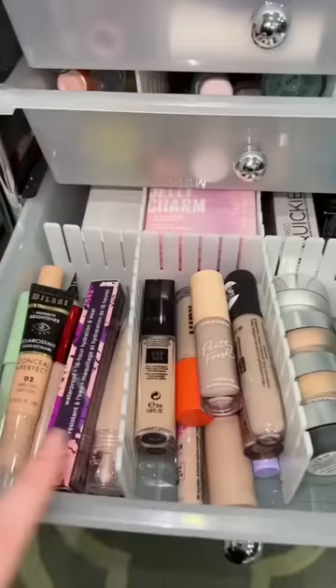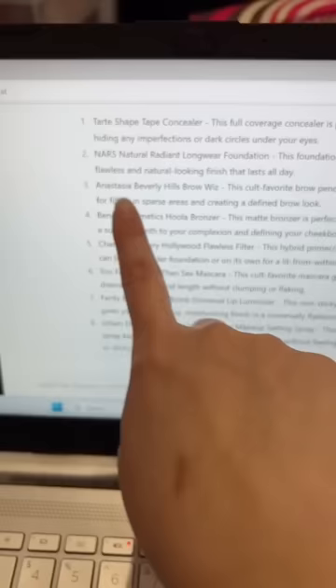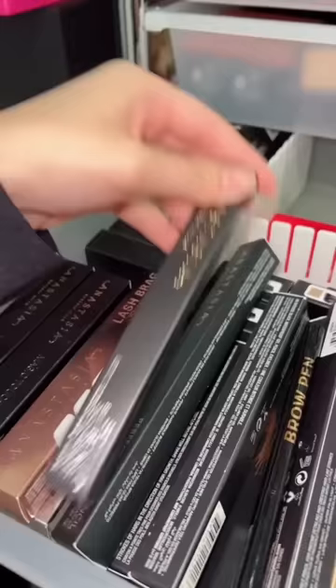The concealer it's telling me to get is the Tarte Shape Tape. I don't have that one, but I do have the creaseless one. For foundation it's asking me to get the NARS Radiant one, but apparently this Kosas is gonna be a dupe. The AI is also asking me to get the ABH Brow Wiz, so we're gonna dig into my full drawer of ABH — okay, I found the Brow Wiz.